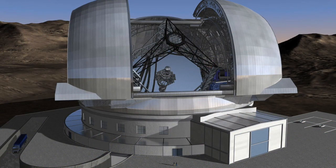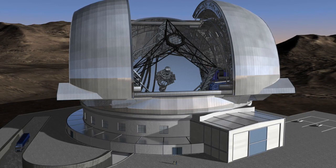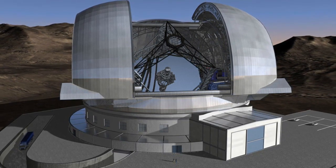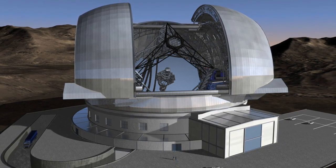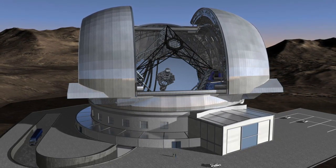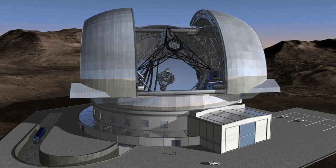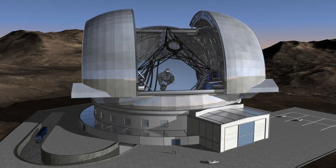The ELT's dome will have a height of nearly 74 meters from the ground and a diameter of 86 meters, making it, not surprisingly, the largest dome ever built for a telescope. The dome will have a total mass of around 6,100 tons, and the telescope mounting and tube structure will have a total moving mass of around 2,800 tons.